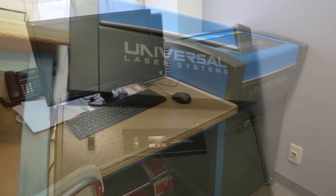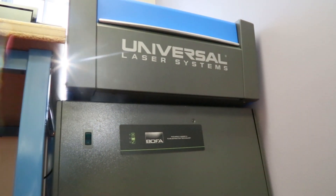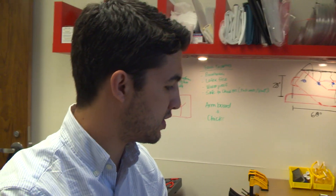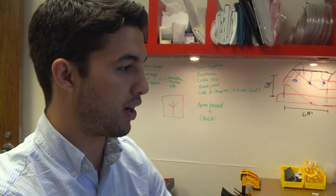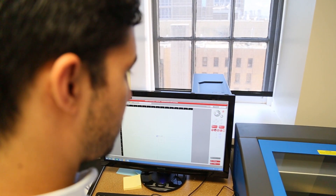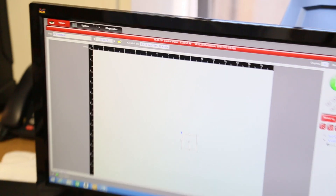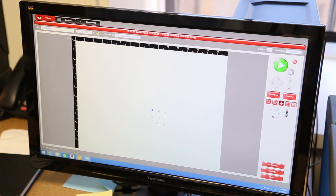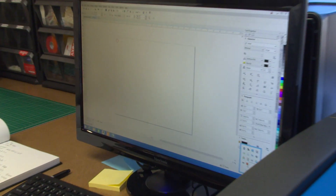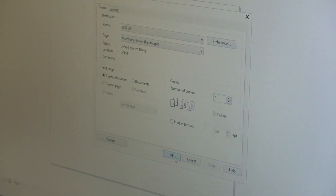Here we're using a laser cutter to cut materials that nurses use on a day-to-day basis. Whereas it would take a lot of time to normally cut out of fabric, we can leverage technology such as this laser cutter to cut these shapes for nurses. Here on the computer I'm designing the shape we want to cut — I can quickly design simple shapes such as circles and rectangles, then send it to the laser cutter just like you would send to an inkjet printer.